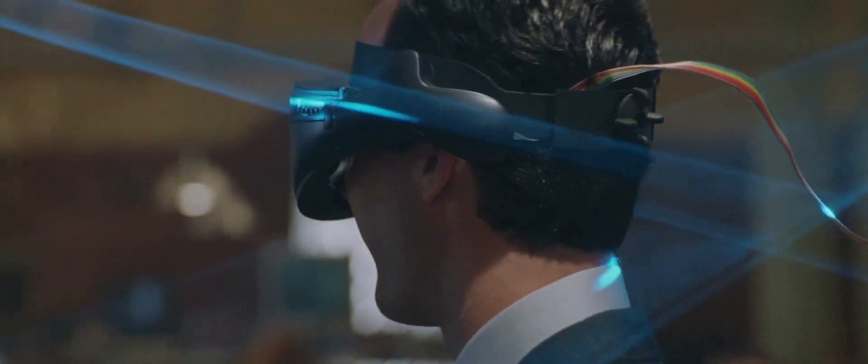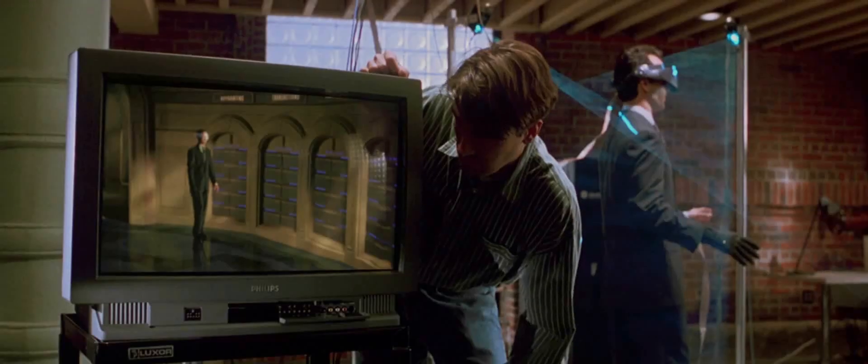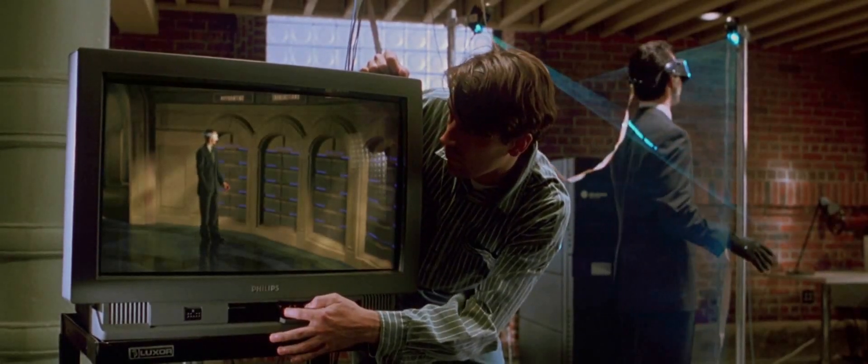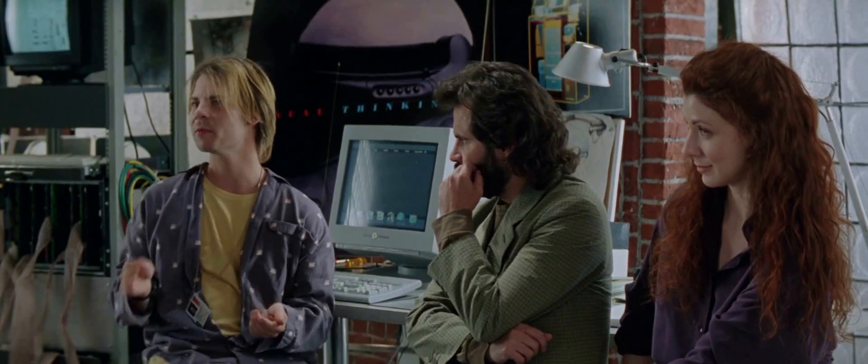The computer takes the information from the database and constructs a virtual environment which is then projected inside the headset. When the user walks on the pad, he or she feels like they're walking through a corridor with drawers of files on all sides of them. The user can stop at any time, open any file drawer, and thumb through all the data.